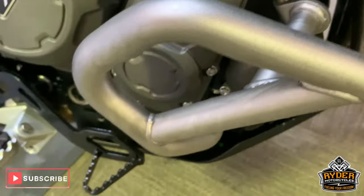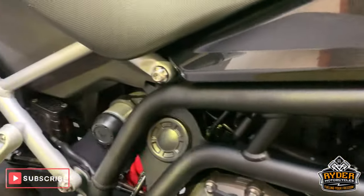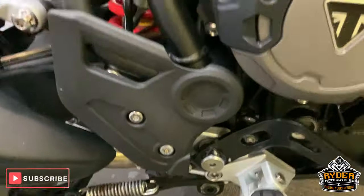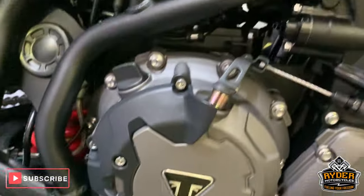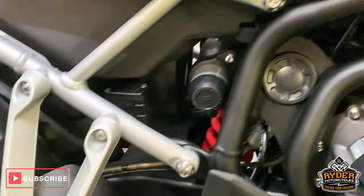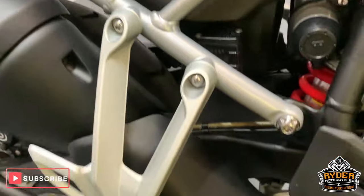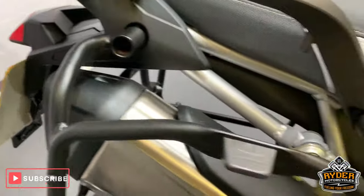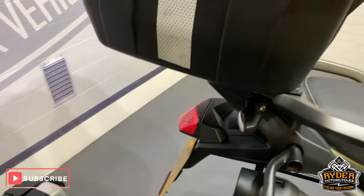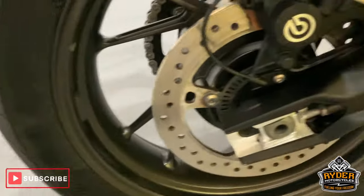Got the crash bars there as well. Really good condition around engine casings and framework. Got the pannier racks there which are really good condition as well — we'll come back to the panniers in a second. All good down the side.